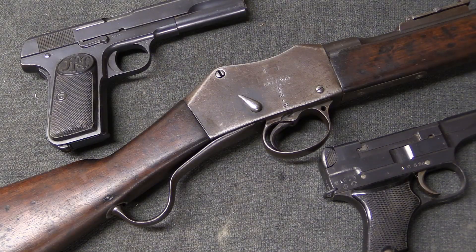Hopefully this has helped set the stage so that you can better understand all the different ways firearms work. I'm Ian McCollum with Forgotten Weapons — thanks for watching.